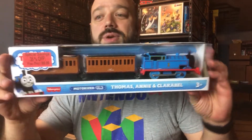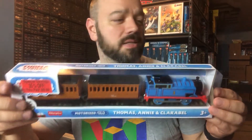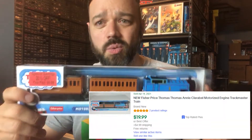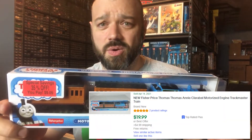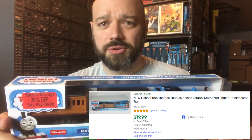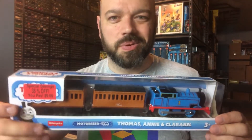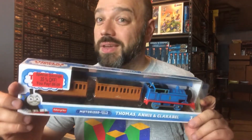Next we've got a Thomas Annie and Claribel Thomas the Train Engine set. Got this for $9.09. On eBay or Amazon — one of the two — they had this going for about $25 to $30 plus shipping. I figured even if I can only pull an additional $10 from it, that's doubling my money. So we picked this up to go ahead and try to flip.